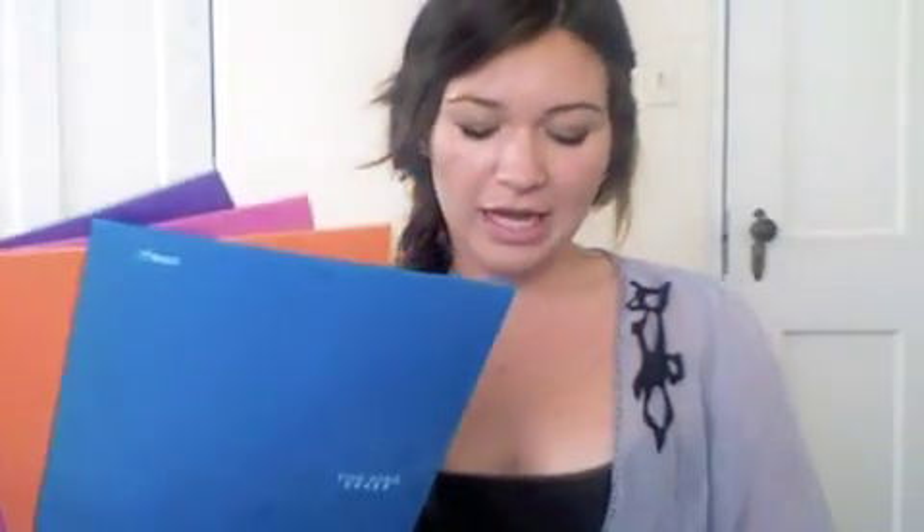Then I went to OfficeMax, like I said, and I got four folders. These folders are actually different — I thought they were all the same. But I got these four folders and they're all different colors that kind of match with this notebook. The purple is actually not in the notebook but I thought it went well.